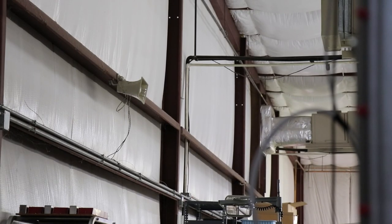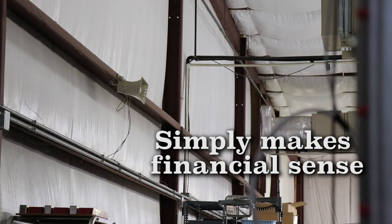When compared to installing a new wired PA system, expanding your current wired system, or even troubleshooting a wired system, the wireless Loudmouth simply makes financial sense.